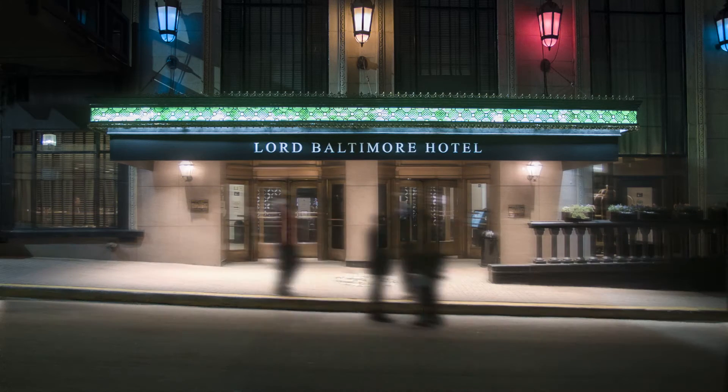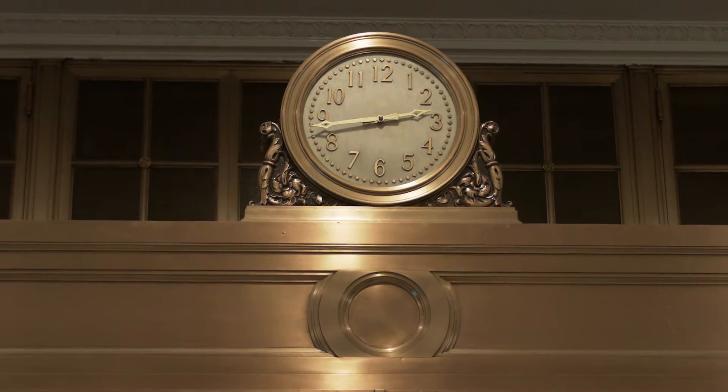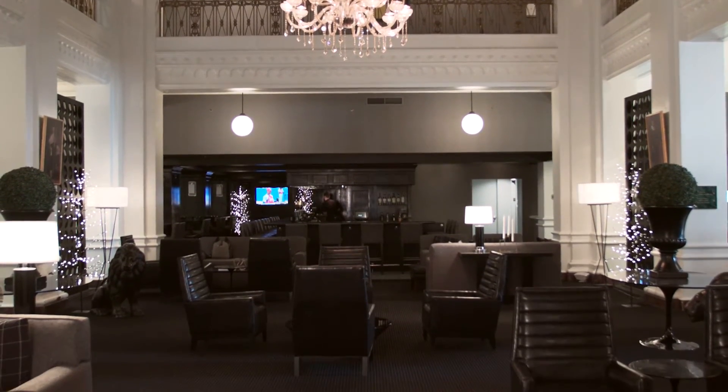Our Lord Baltimore Hotel was just voted one of the top 10 historic hotels in the U.S. She's grand, but she's saddled with old fixtures and systems. BGE's energy efficiency programs made it possible to improve efficiency and comfort without ever altering the historic ambience.